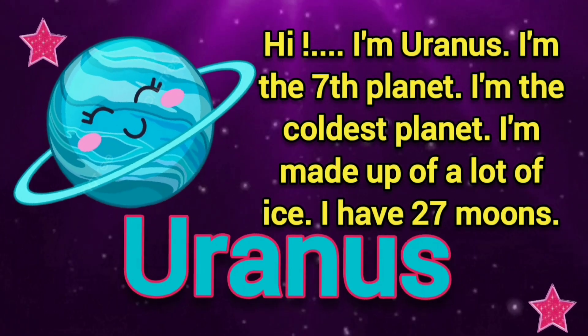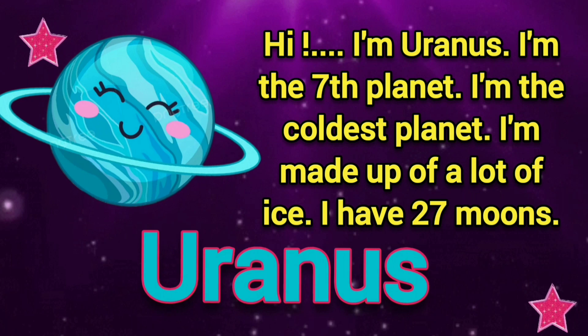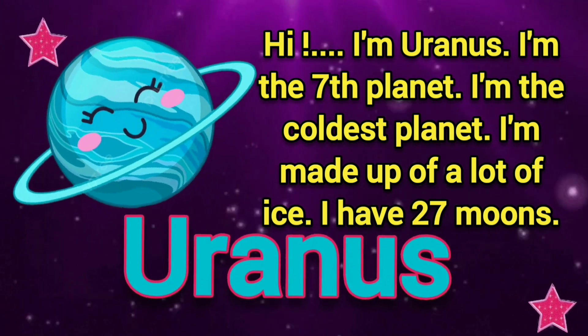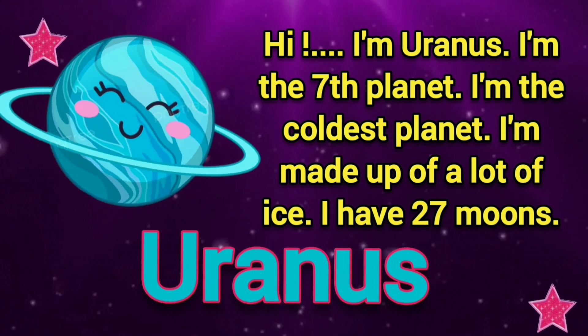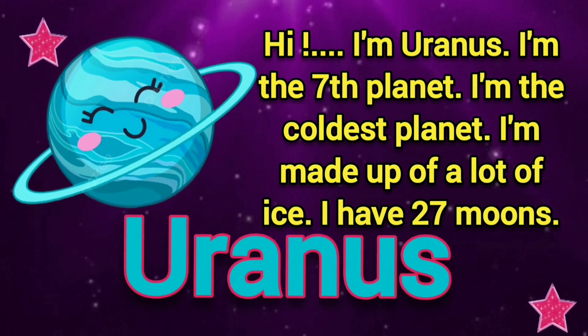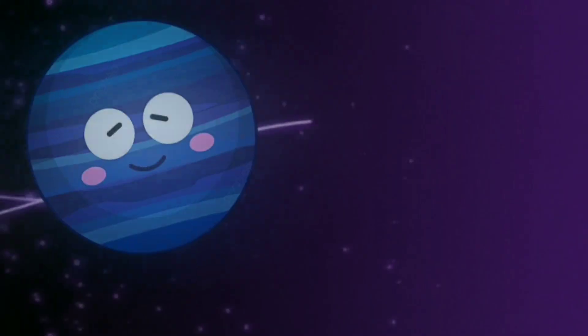Hi, I am Uranus. I am the seventh planet. I am the coldest. I am made up of lots of ice. I have 27 moons.